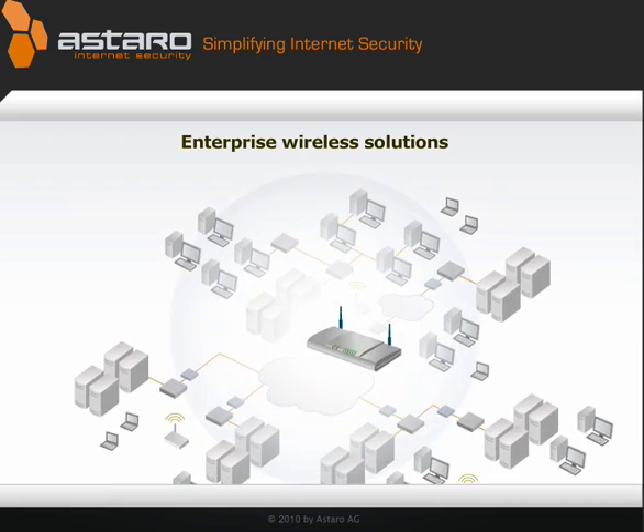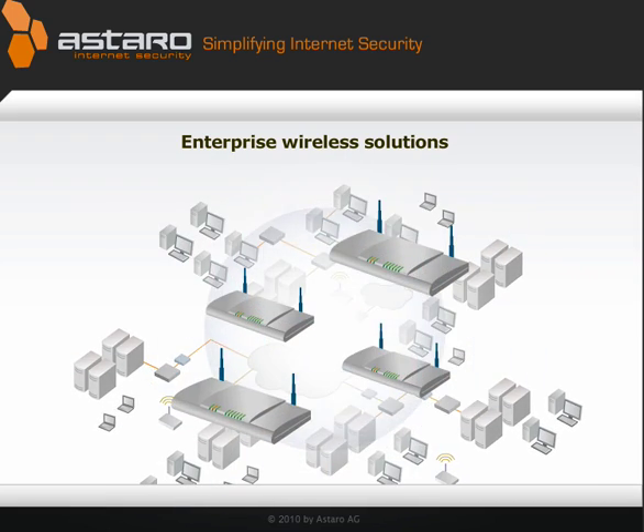Enterprise wireless solutions, designed to do it all, are expensive and a lot of work to install.